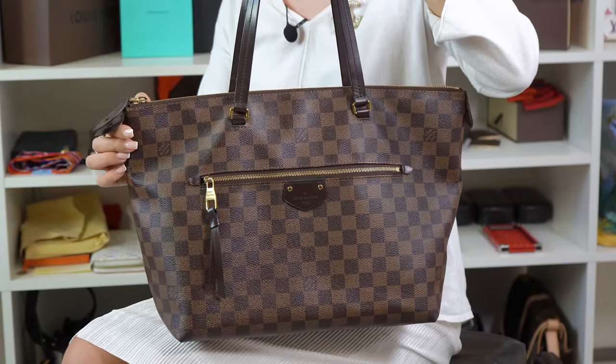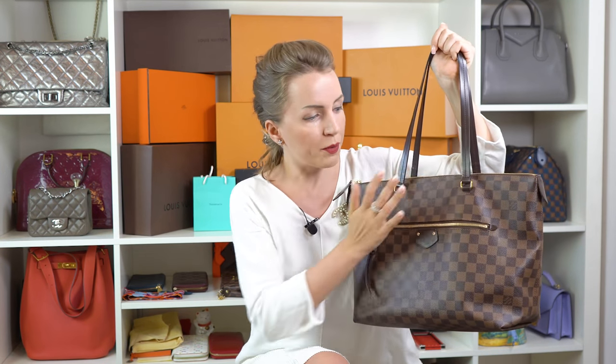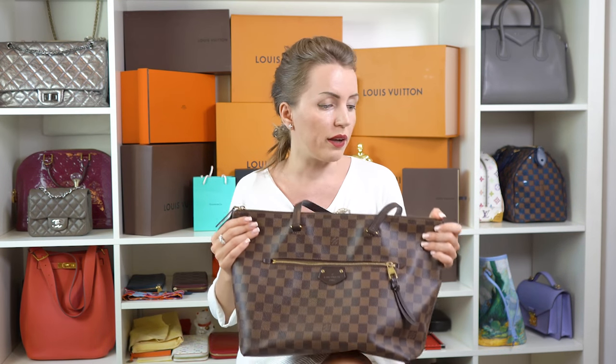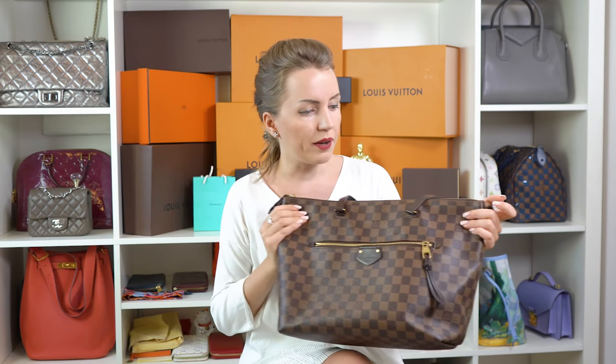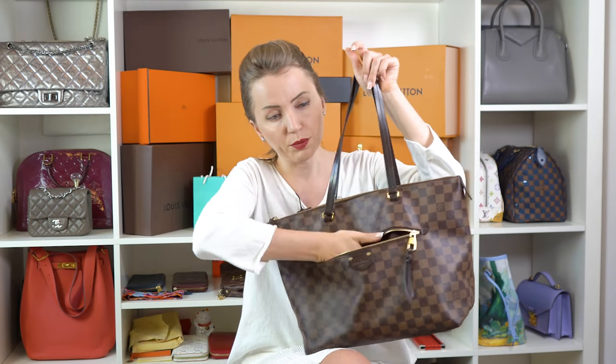As much as I'd love to start with a Neverfull, I don't have a Neverfull Damier Ebene in stock, so we are starting with the Iena. That's a great medium-sized bag, especially if you need a zipper. It combines all the good things in one bag — there's no vachetta, of course it's Damier Ebene, but there's also a zipper. It's quite spacious and has space for everything you need, plus an outside pocket.